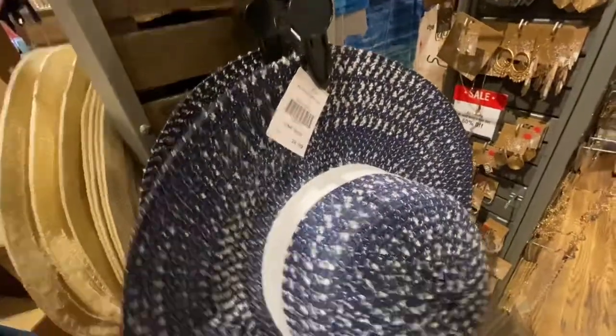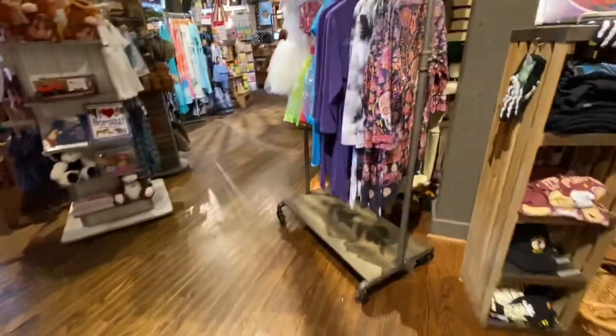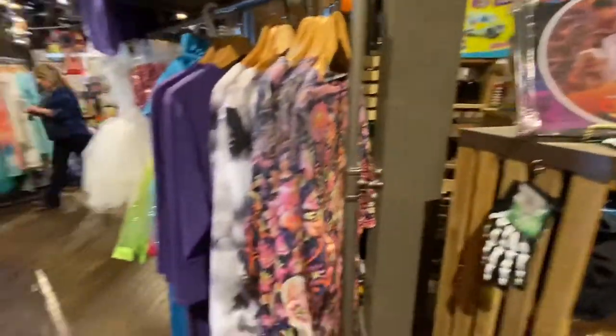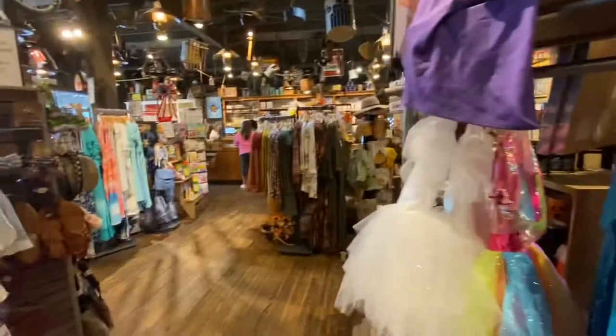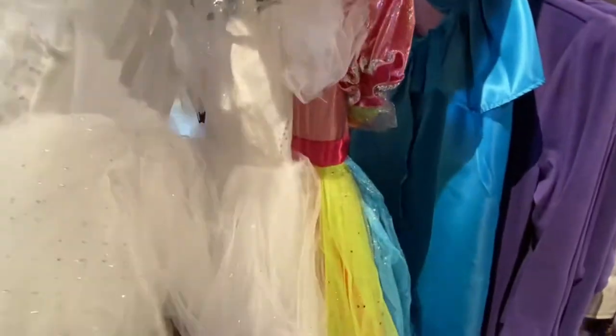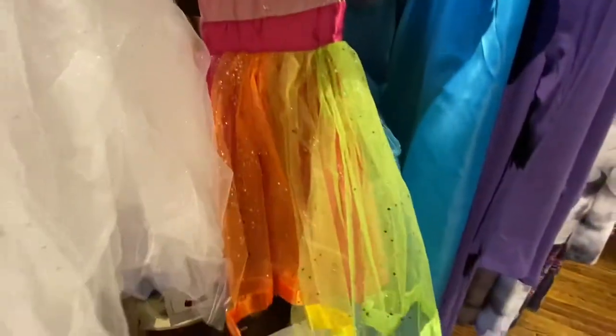They got little hats for $24.99, and of course they're gonna have the little jewelry here y'all. Different jewelry. And y'all know fall is coming — a lot of people got their October stuff already out. They do that a couple of months before the actual month. They got cute little costumes and they're $19.99 for the fall.